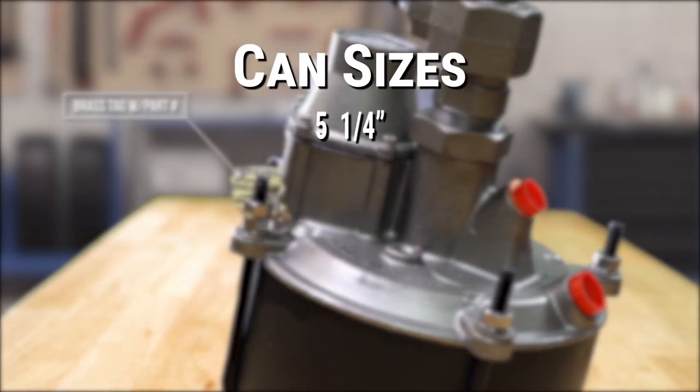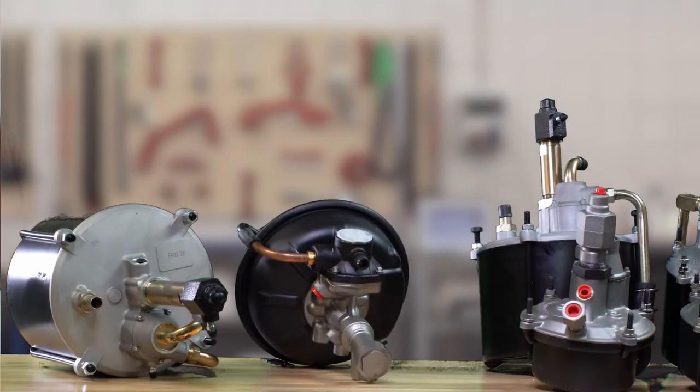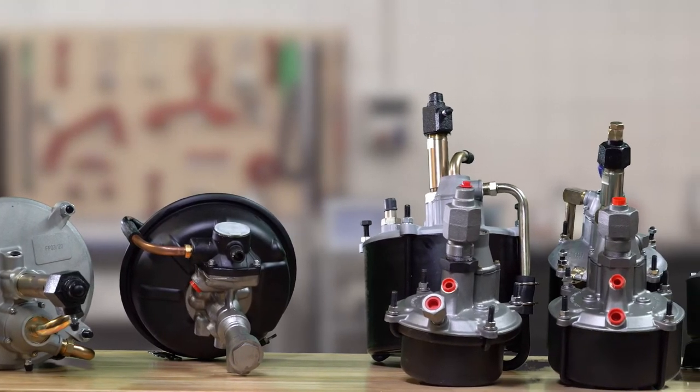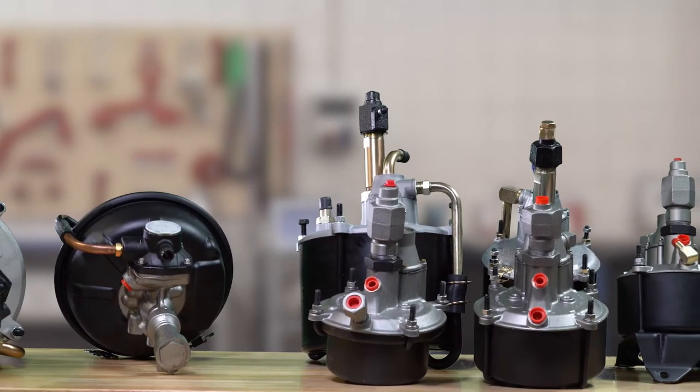Please include the size — that will be a 5 1/4", 6 3/4", 9 1/2", 11", or 12 3/4". We also provide a complete Hydrovac restoration service. We stand apart from the competition by installing your Hydrovac with our major repair kits and we stainless steel sleeve the hydraulic cylinder, never reusing old worn-out parts that can hinder your car's performance.